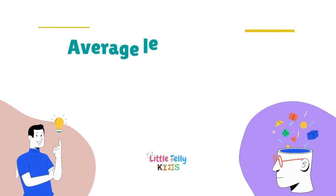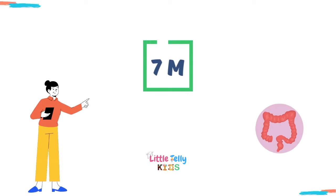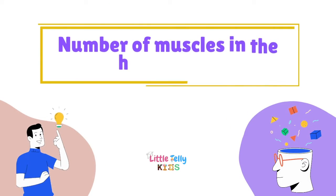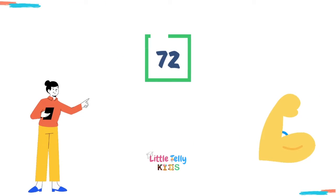Average length of the small intestine — the answer is 7 meters. Number of muscles in the human arm — the answer is 72.